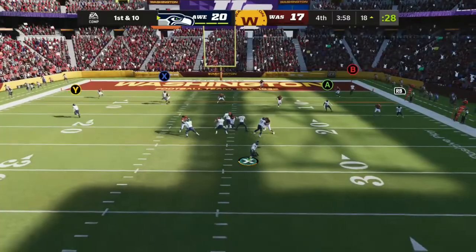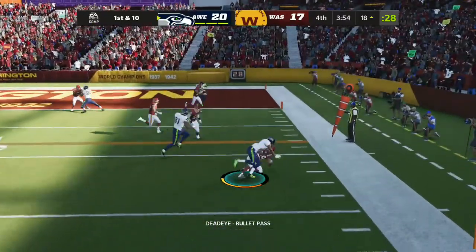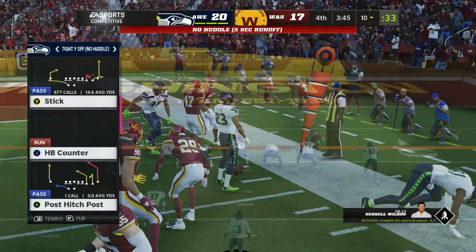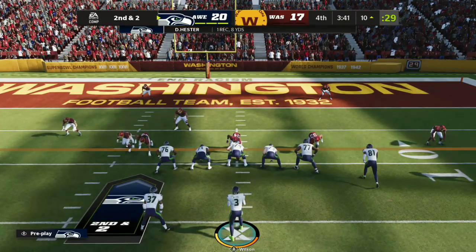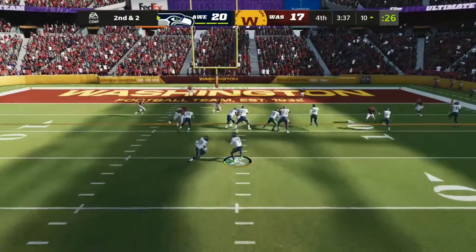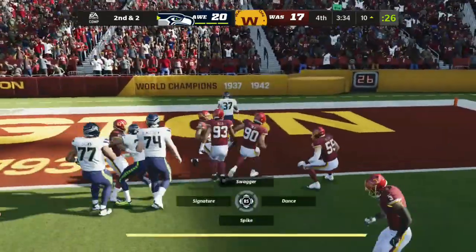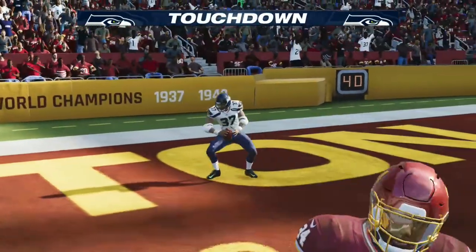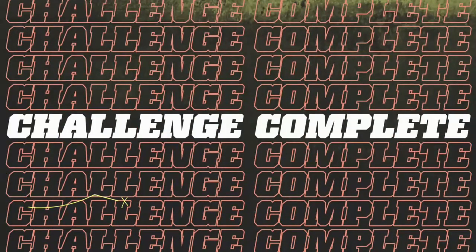To throw is Wilson, eluding the pressure right, throwing right — and that's complete. Down he goes at the 10 with a solid pickup of 8 yards on the first down completion. On second down now, it's Alexander — and he is in for the Seattle touchdown. His second touchdown of the afternoon.